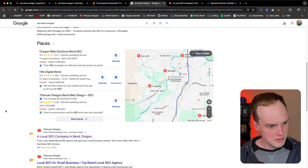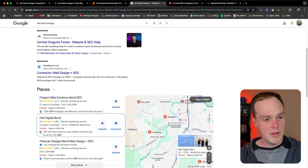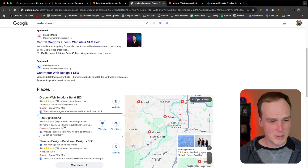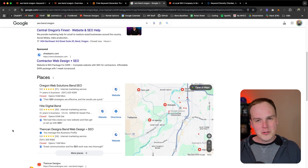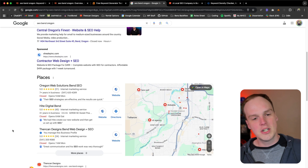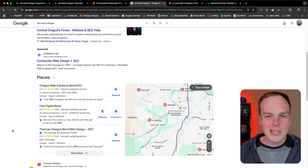Now you might be wondering why Thin Can Designs is so good in organic results but showing up lower in the map pack. There are a couple of reasons — maybe they're lagging behind in reviews and should be collecting a lot more. Also, this algorithm has a lot to do with proximity to the search. There's a chance that the other two businesses being served up above Thin Can Designs are just a little bit closer, which might be because of where we happen to be standing right now.